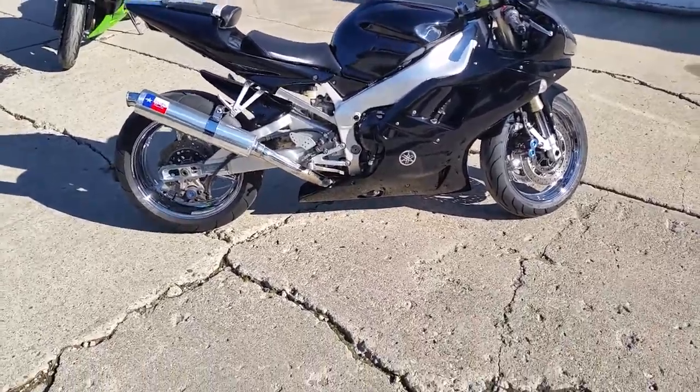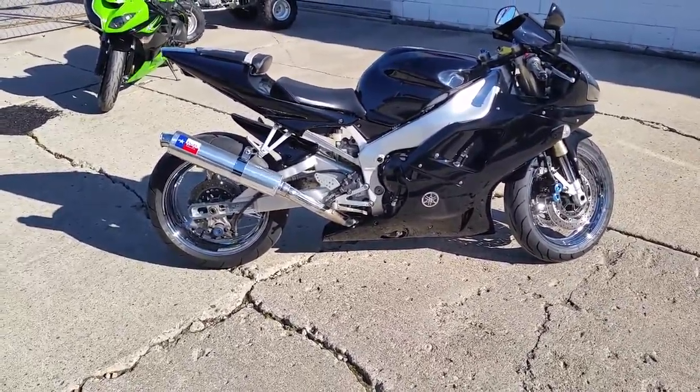Visit our website, ApprovalPowerSports.com. We've got over 400 used bikes in our showroom.